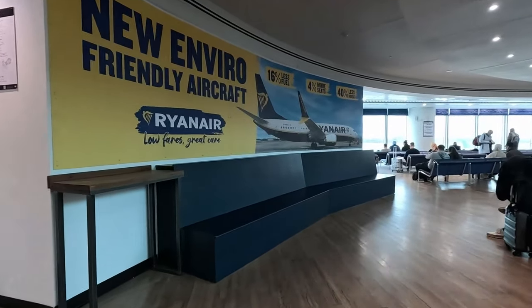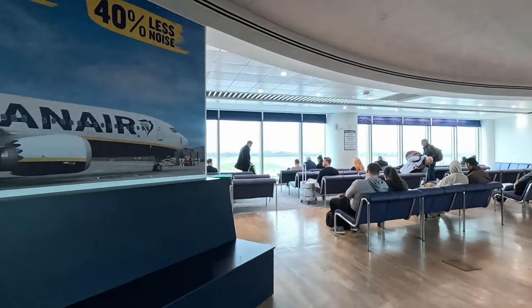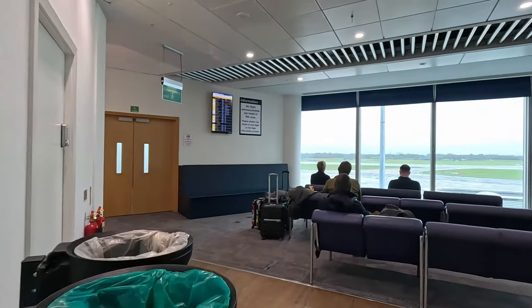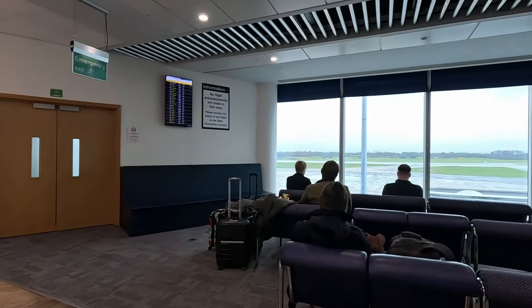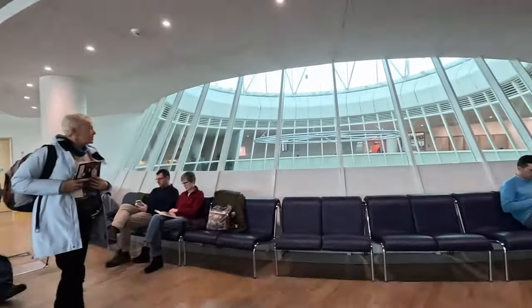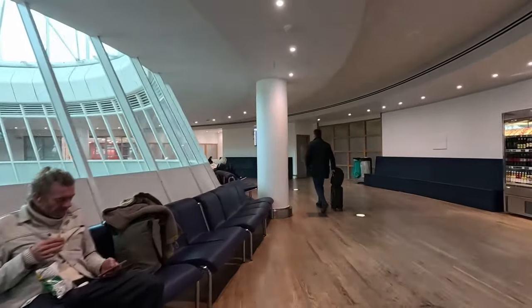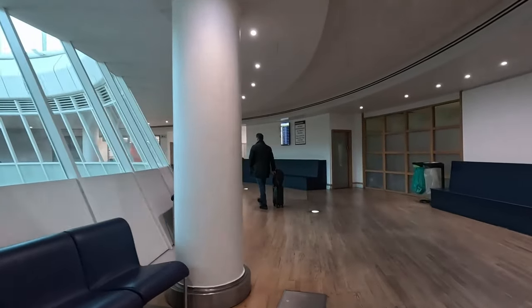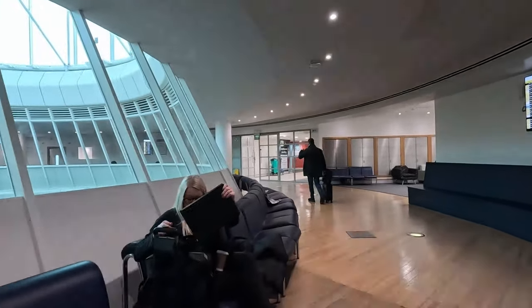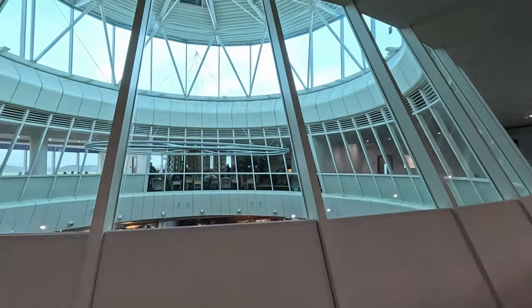And if you continue on, there's some more seating area and it overlooks the runway. It's a great place to take some pictures of the planes taking off and landing. Very quiet compared to the hustle and bustle downstairs.